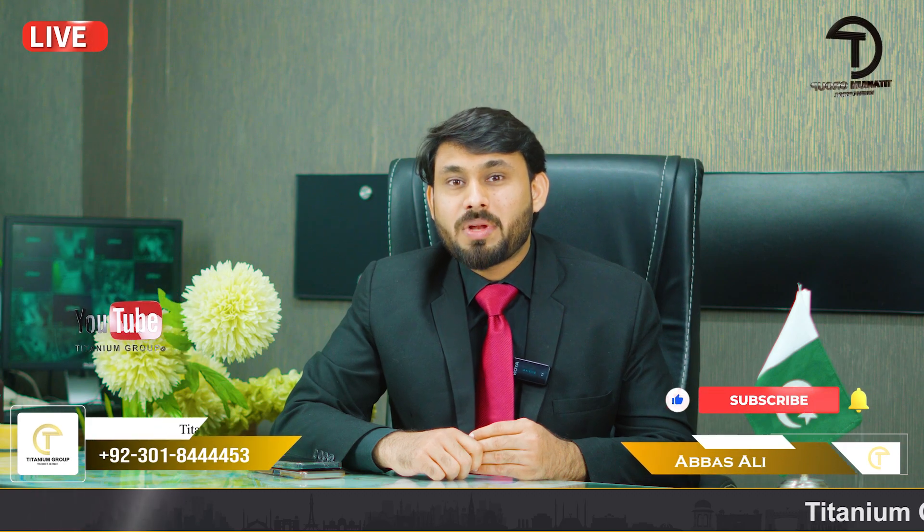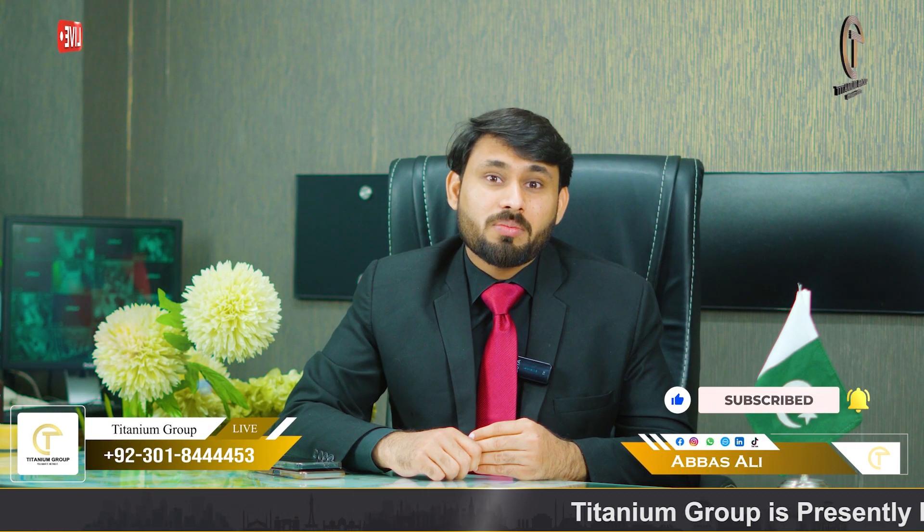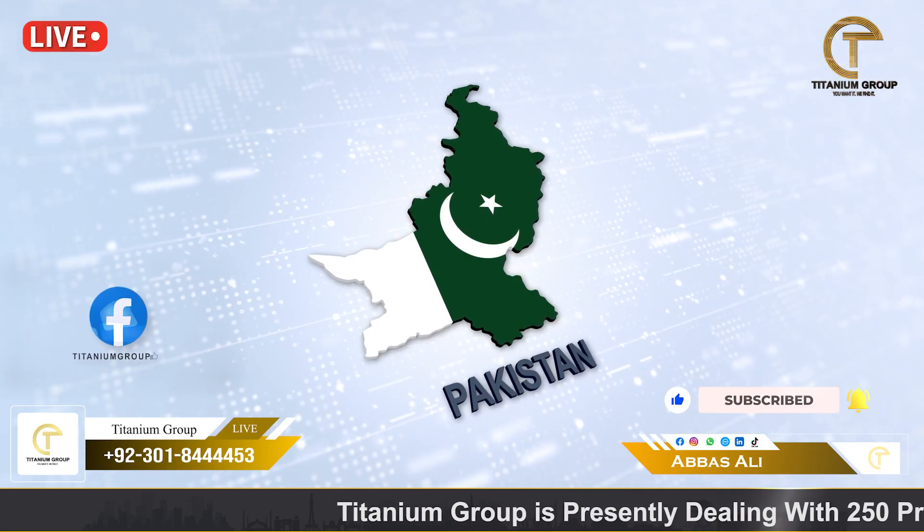Assalamualaikum, I am Abbas Ali from the platform of Titining Group. As you know, Titining Group has a lot of informative videos regarding real estate in Pakistan and UAE.